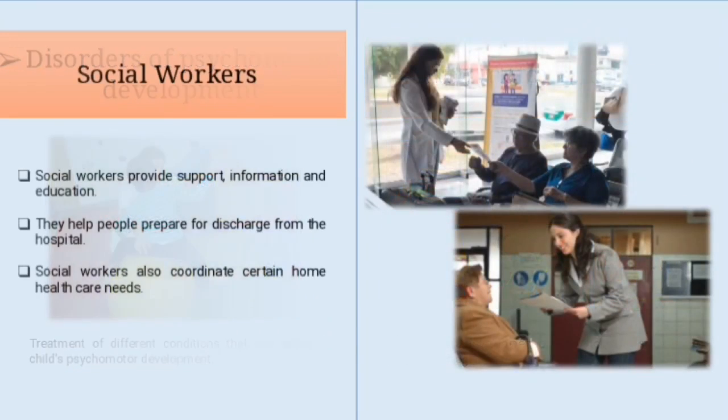Social workers provide support, information and education. They help people prepare for discharge from the hospital by identifying and organizing support services that can be provided at home and in the community. Social workers also coordinate home health care needs including a home health nurse or physical therapist, and obtaining medical equipment such as wheelchairs and hospital beds.